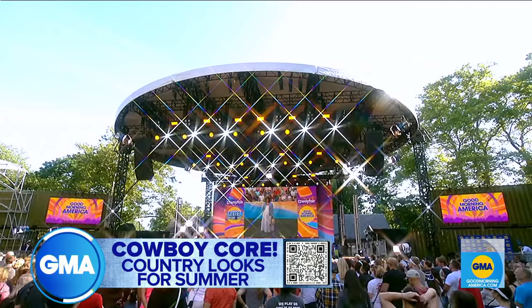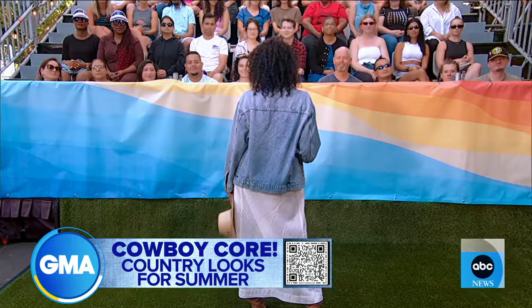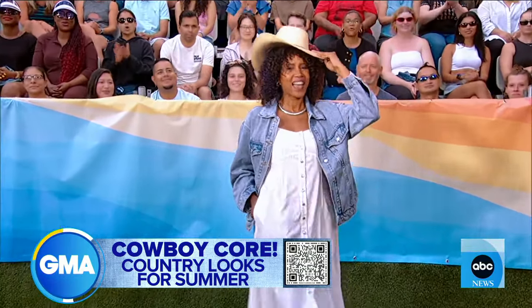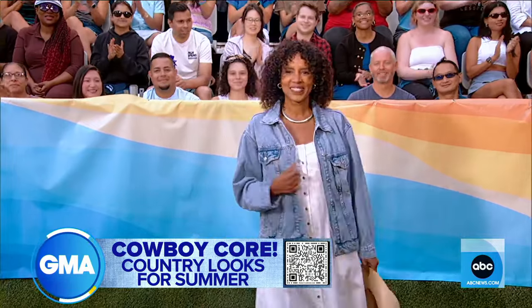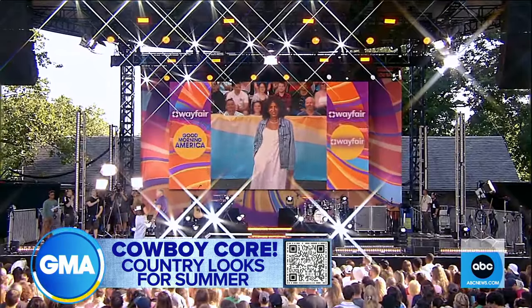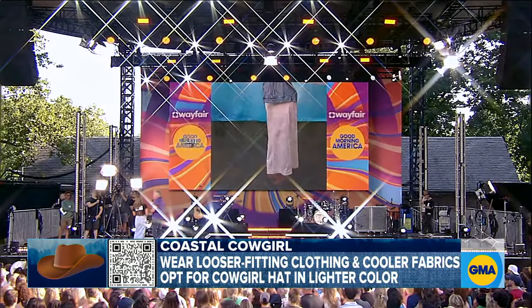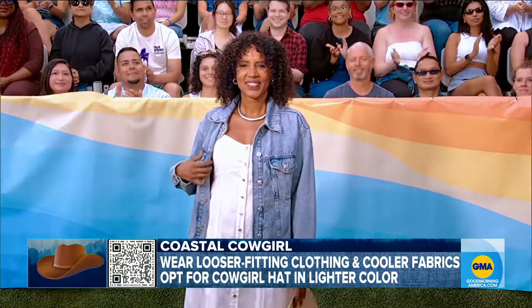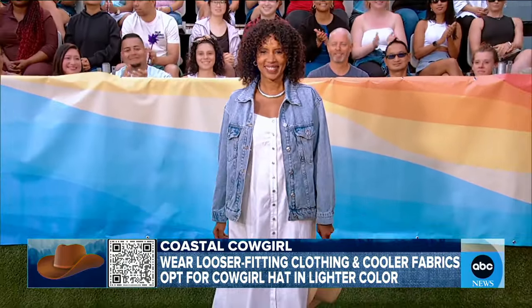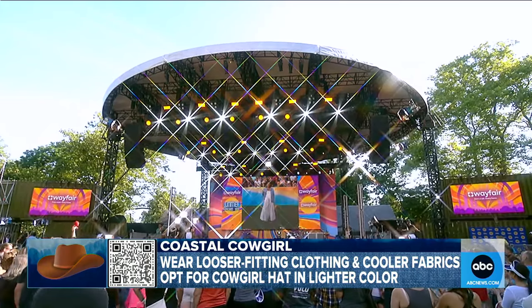Let's start with our first look. This is Coastal Cowboy — or Cowgirl, because we have the beautiful Chantelle modeling it for us. The key here is you want to keep things loose and off the body. Think Coastal Grandma meets Cowboy Core. The dress is from Free People, the oversized jacket — key — is from Mango and is on sale today. We paired it with summer suede cowboy boots she can wear all year round, and of course a cowboy hat. We think she looks fantastic.